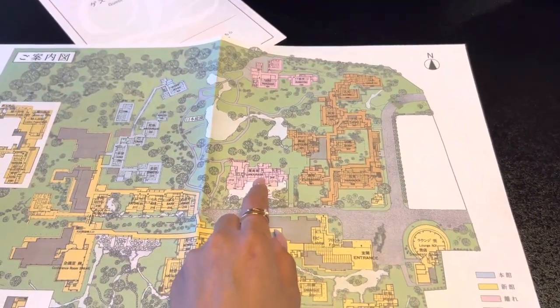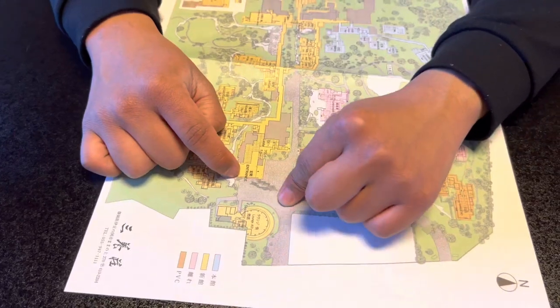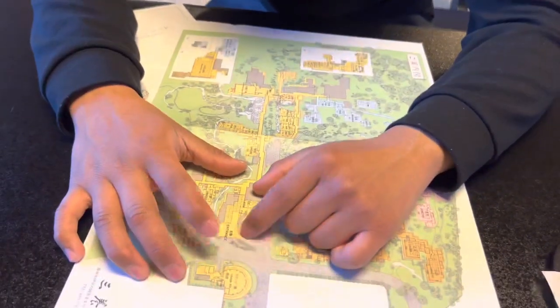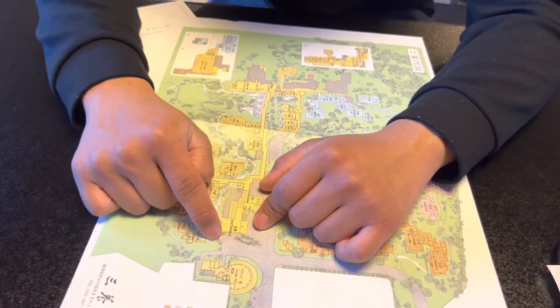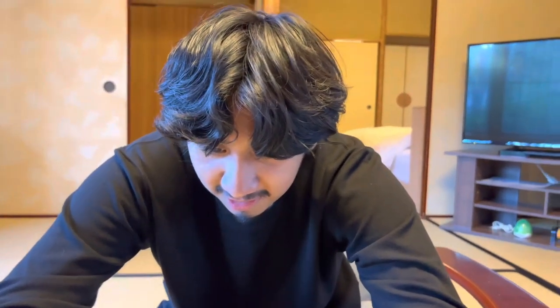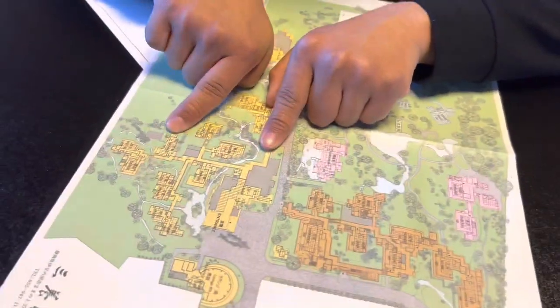Oh wow, that's huge — we came from here. The entrance was beautiful. We should have taken a video of it! It was like a culture shock, especially for him because he's never been to a hot spring or a ryokan in general. He should film what it's like going by himself today to the men's public bath — though you can't film anybody in there, obviously.